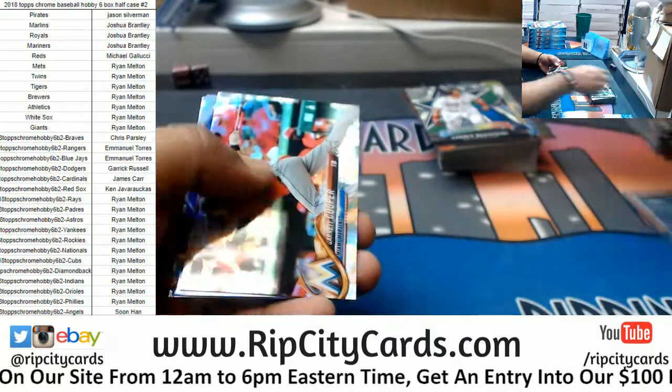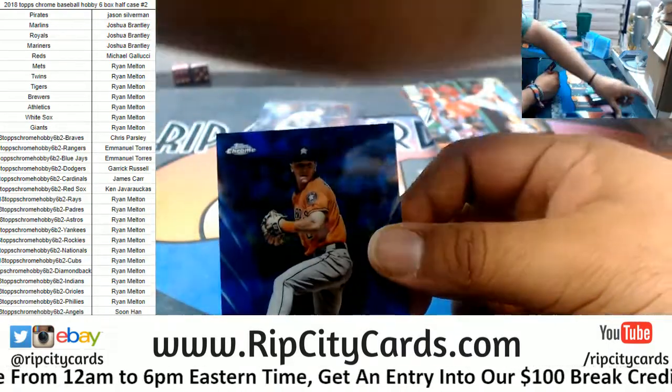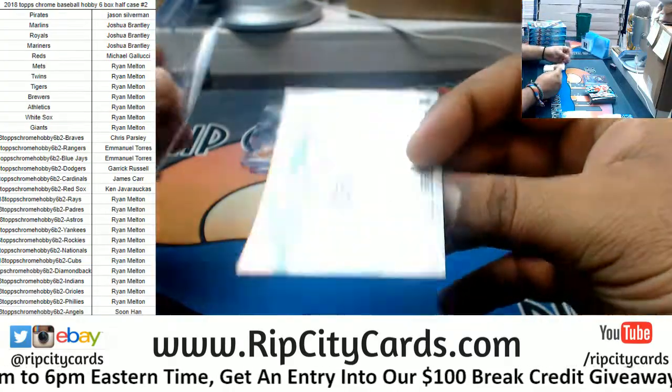Cooper Marlins refractor. Alex Bregman blue for the Astros, numbered to 150.